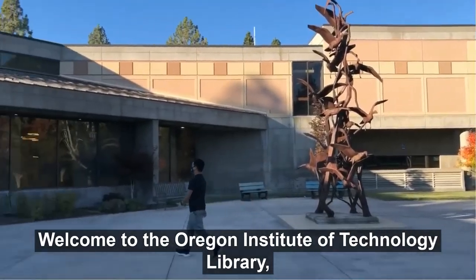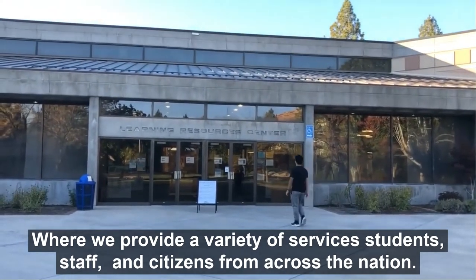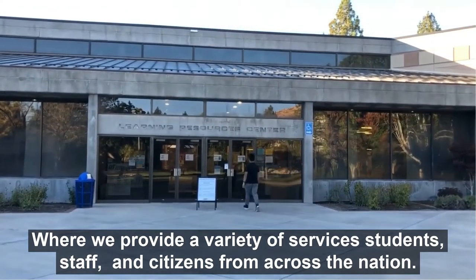Welcome to the Oregon Institute of Technology Library, where we provide a variety of services to students, staff, and citizens from across the nation.